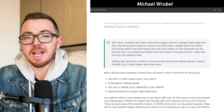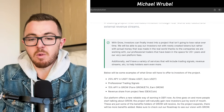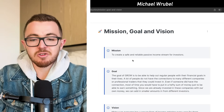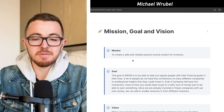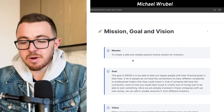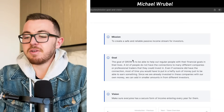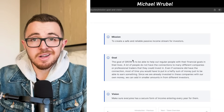As more time goes on, it's just going to help this project grow even more. Their long-term mission, goal, and vision is ultimately to create a safe and reliable passive income stream for investors, and they want to make sure everyone has a secure form of income entering every year from now on.